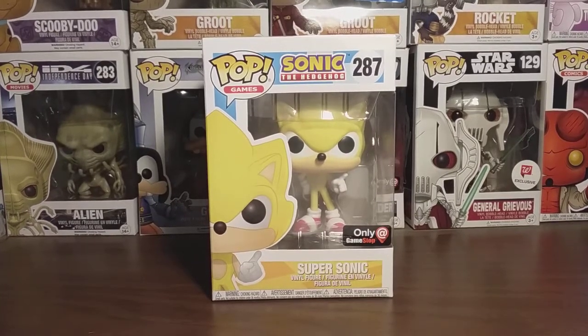Hey guys, KidPool617 here, and today I'm going to be reviewing the Funko Pop Sonic the Hedgehog GameStop exclusive Super Sonic.